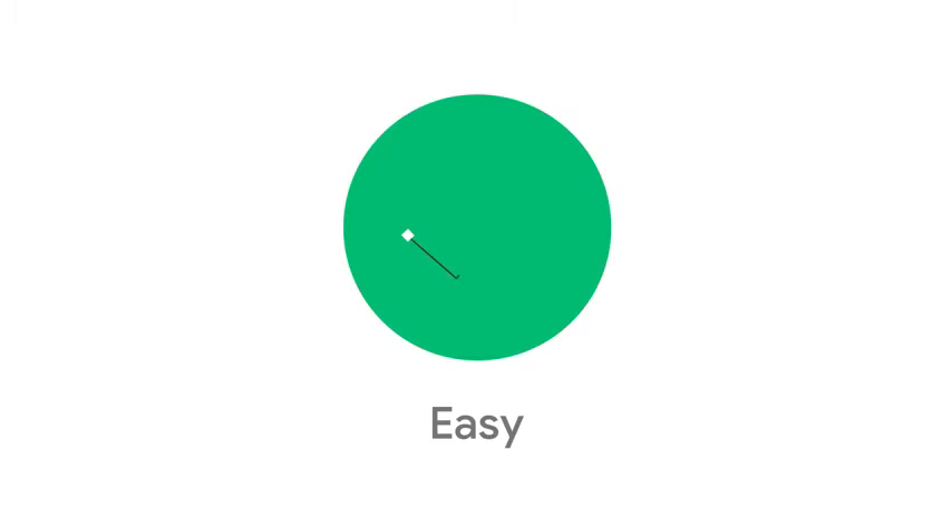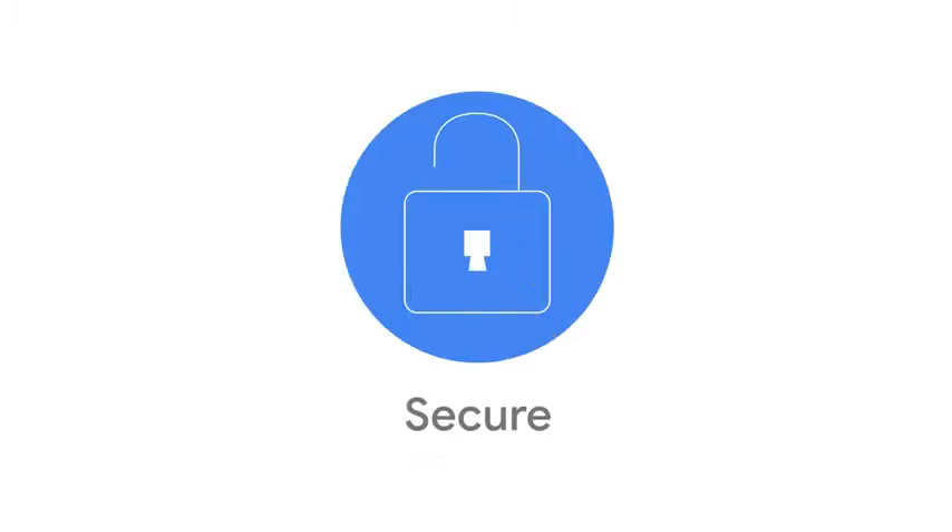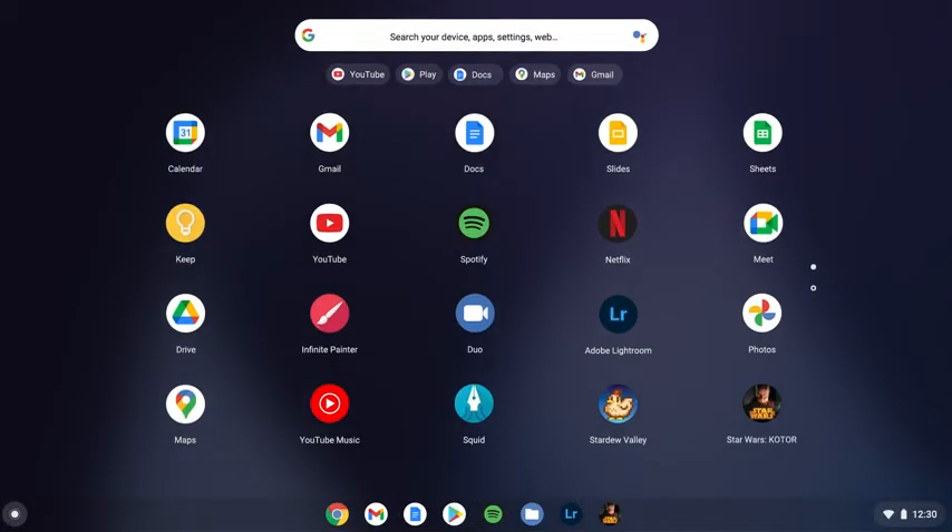So, what's a Chromebook? Chromebooks are powerfully simple laptops that are easy, fast, and secure. They run Chrome OS, an operating system made by Google.